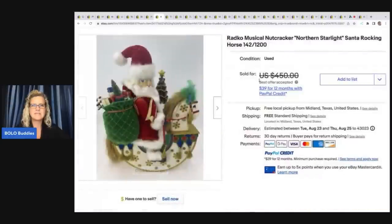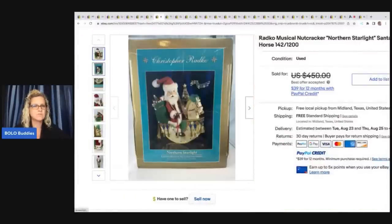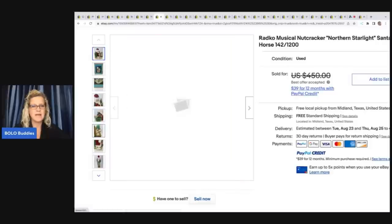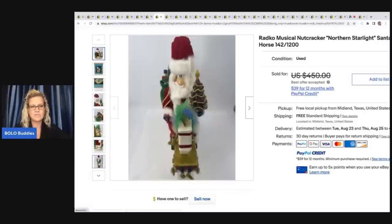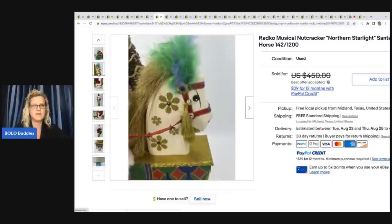The next item is this Radko musical nutcracker — Northern Starlight Santa rocking horse, numbered 142 out of 1,200. He picked this up at an estate sale for $50 and it sold fast for a best offer of $300. Christopher Radko can be a big money bolo in a lot of cases — it depends on the year, the model, how many were made. Definitely always look up Christopher Radko.